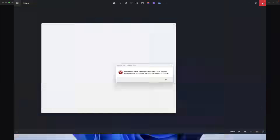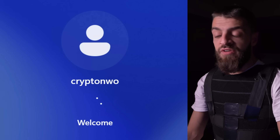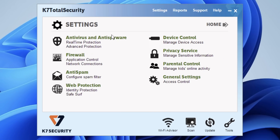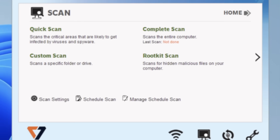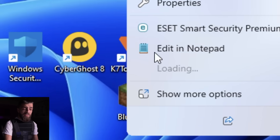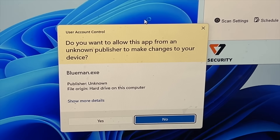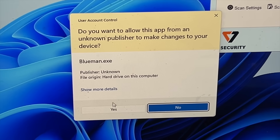Now we have another instance of Windows 11 and we're gonna go ahead and run the next computer virus and the next antivirus. K7 Total Security versus Blue Man. These are all the things that K7 Total Security antivirus offers. We're gonna have this open and leave it open. Now we're gonna run the Blue Man virus, run as administrator. Do you want to allow this app from an unknown publisher to make changes to your device? Yes.